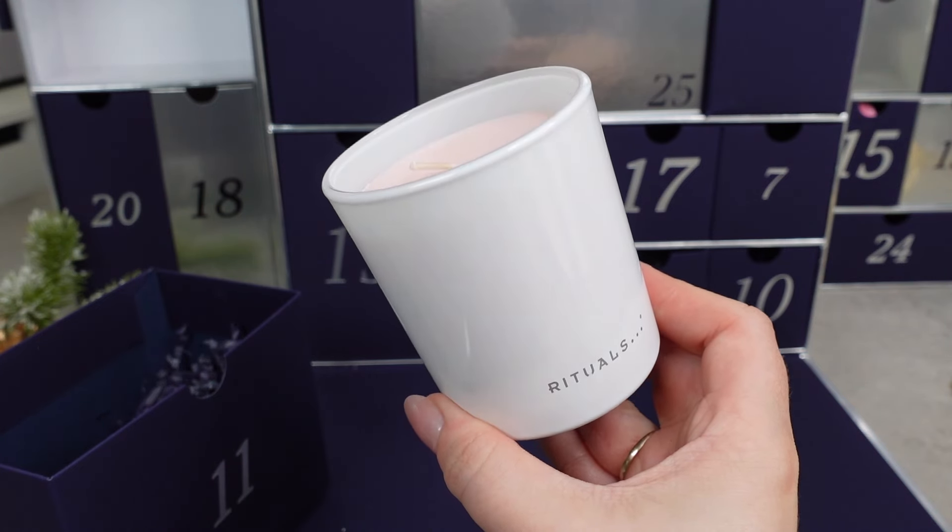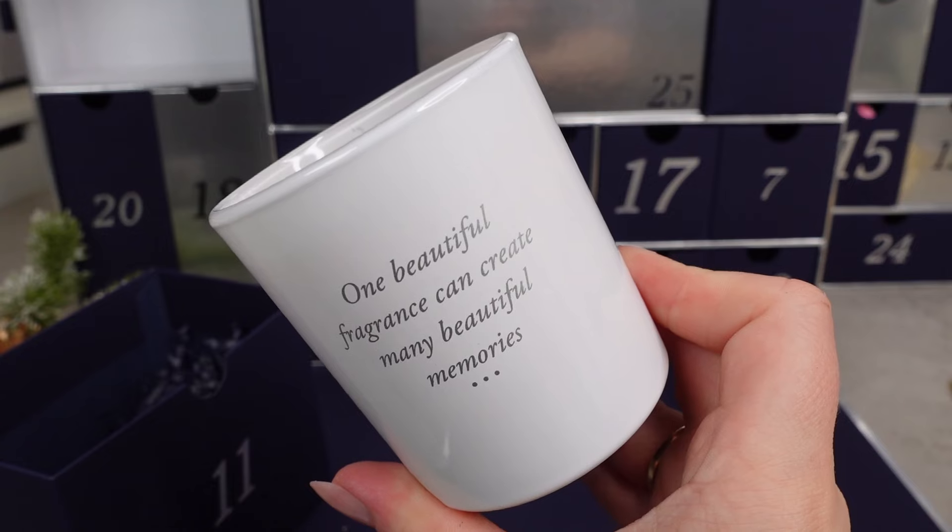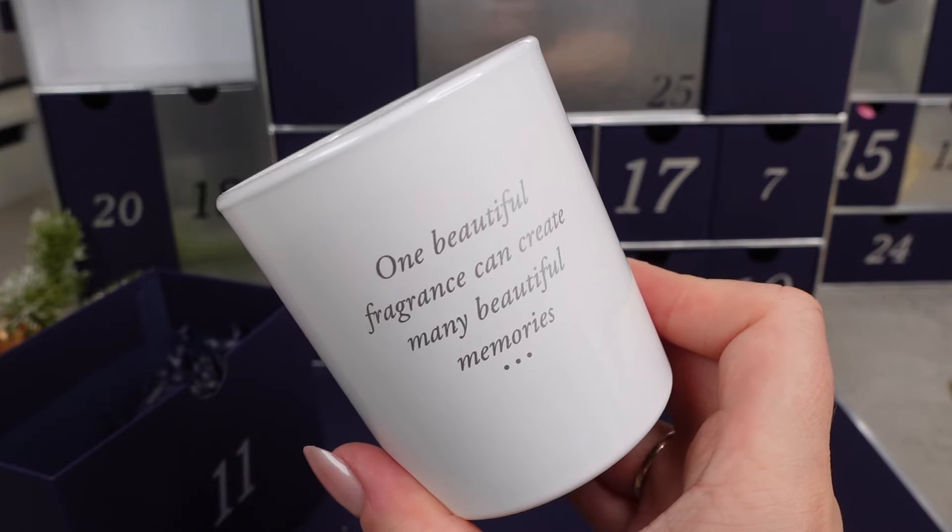Day 11 is a heavy one — we've got a candle. This is Rituals, the Ritual of Sakura candle in rice milk and cherry blossom. It just smells gorgeous — I could literally smell this all day. It's 140 grams, classed as travel size, worth around £17 on the website. The full size is 290 grams at £26.90. It lasts for around 20 hours. One beautiful fragrance can create many beautiful memories. I absolutely love this scent.